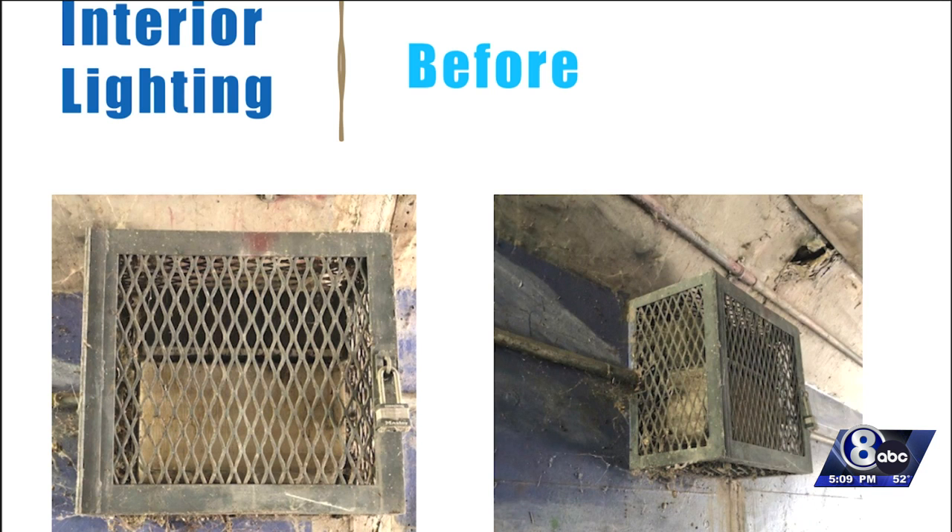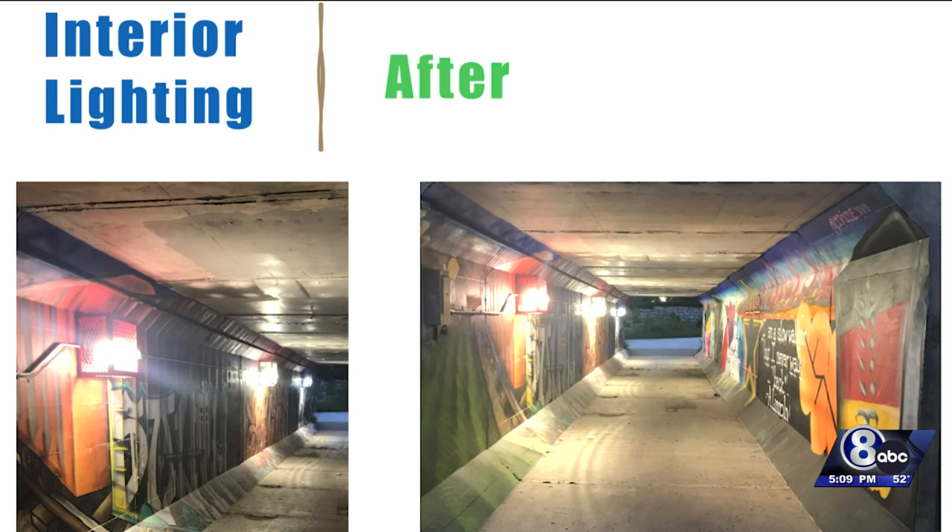You can now expect new lighting, no longer a leaky roof, a new mural, and clean low-water plant landscaping.